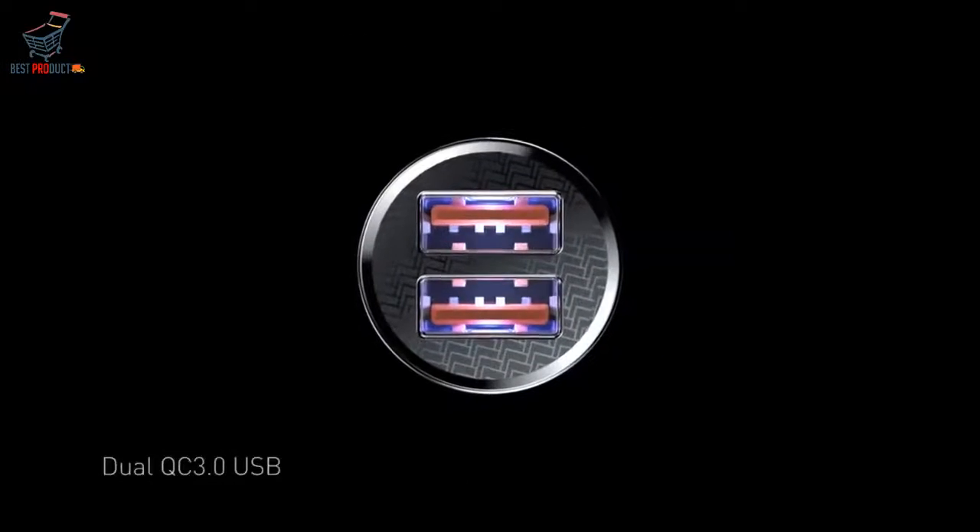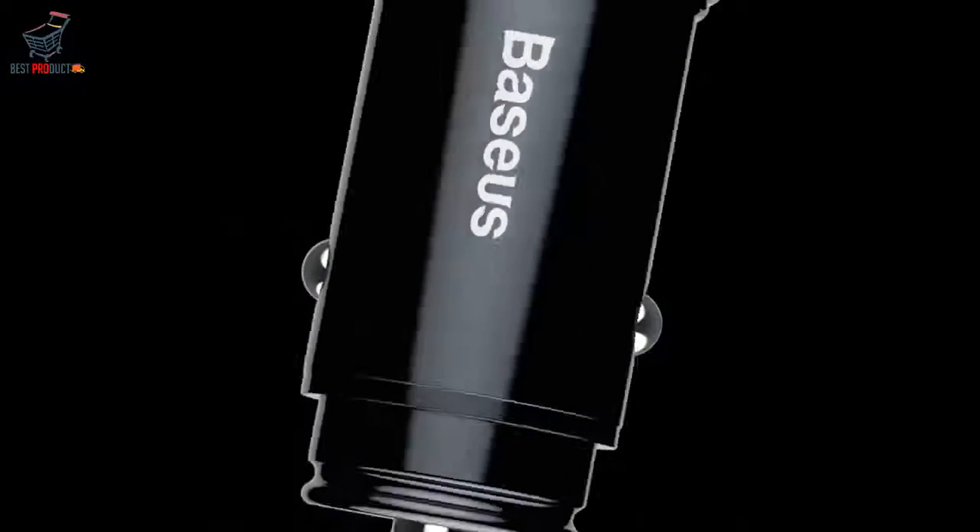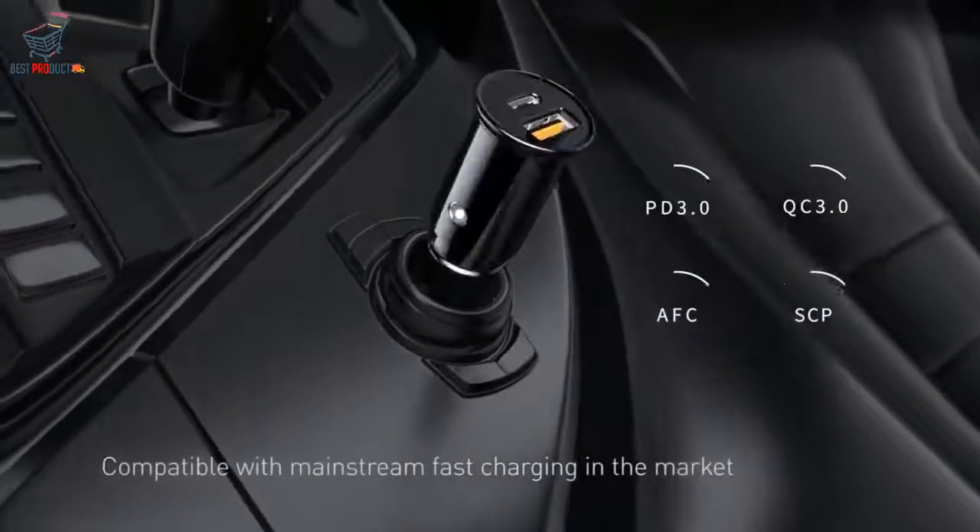Charge after getting in your car and it will be fully charged when you get off. Charging power can reach 30W, as fast as your original charger, and does no harm to your battery. Makes speed meaningful.